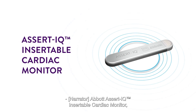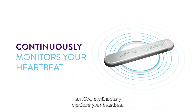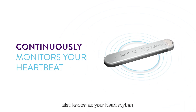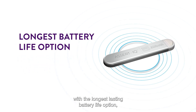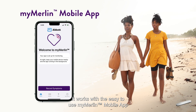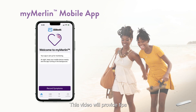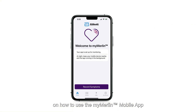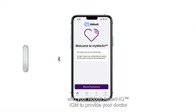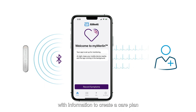Abbott Assert IQ Insertable Cardiac Monitor, an ICM, continuously monitors your heartbeat, also known as your heart rhythm, with the longest-lasting battery life option, which extends the time required for a replacement. It works with the easy-to-use MyMerlin mobile app to securely send your heart monitoring data to your clinic. This video will provide tips on how to use the MyMerlin mobile app with your Abbott Assert IQ ICM to provide your doctor with information to create a care plan that is right for you.